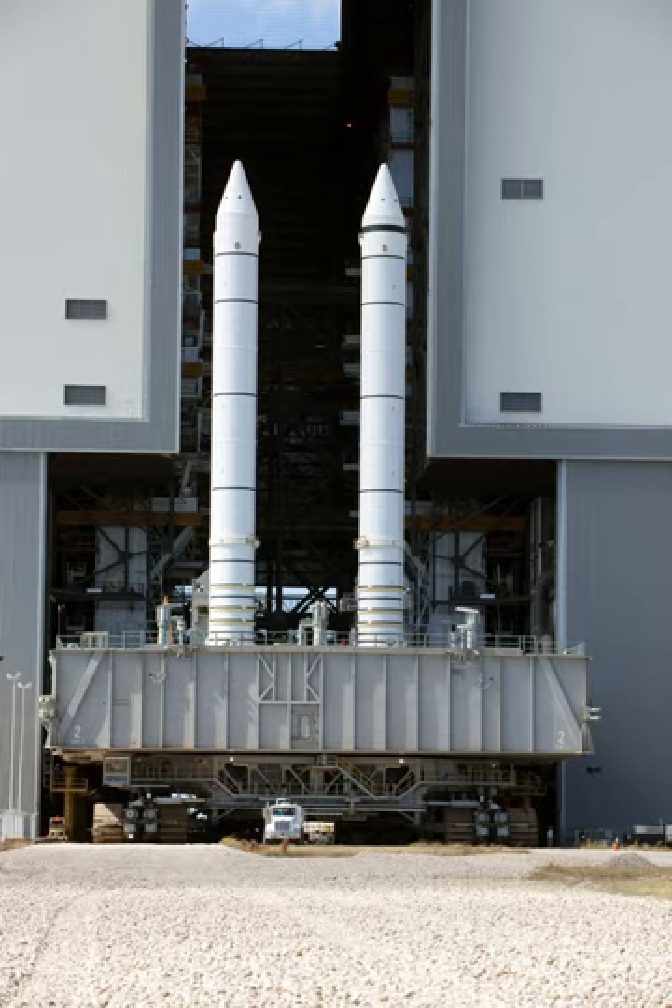75 seconds after SRB separation, SRB apogee occurred at an altitude of approximately 220,000 feet (42 miles / 67 kilometers). Parachutes were deployed and impact occurred in the ocean approximately 122 nautical miles downrange, after which the two SRBs were recovered. The SRBs helped take the space shuttle to an altitude of 28 miles and a speed of 3,094 mph along with the main engines. The SRBs were the largest solid propellant motors ever flown and the first of such large rockets designed for reuse.